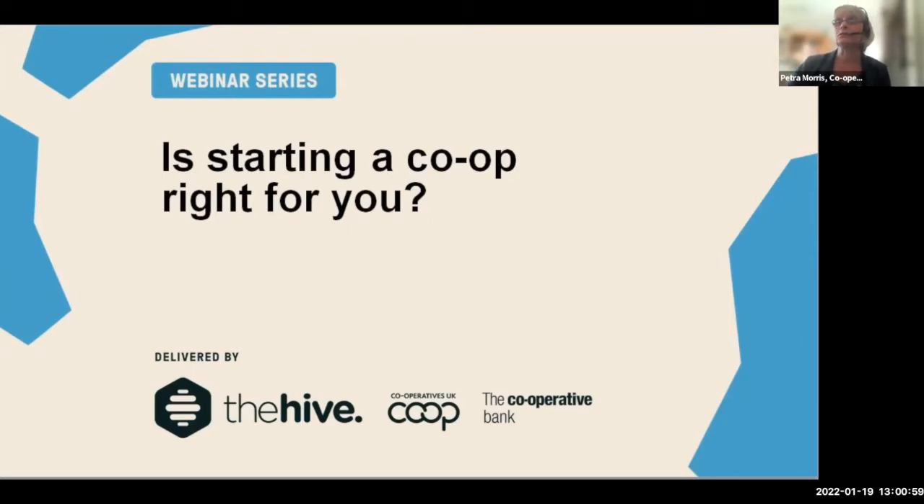This webinar is being recorded and will be made available to everyone that's registered. After the event it will also be uploaded to the website. Because it's a webinar, no one's on camera and we've muted everyone, so if you want to ask any questions you can put those in the chat and we'll try to respond either in the chat or at the end of the session. Hopefully there's some time for Q&A.